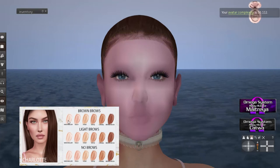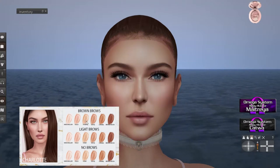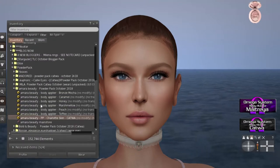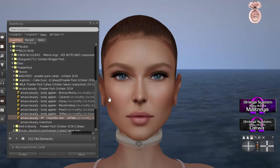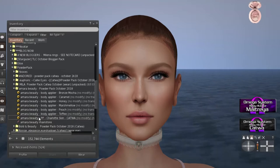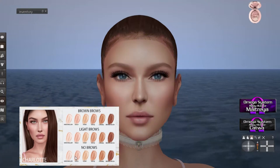So we've got Charlotte Skin — this is brown brows, light brows, no brows. It's a little light for me. Let's try honey, light brows. The folder came with the different body appliers. I love this skin — I love the definition here, and the little lines under the eyes. I love that. I love the lips. This whole thing is really good. There is a no-brow option in case you have your own eyebrows.